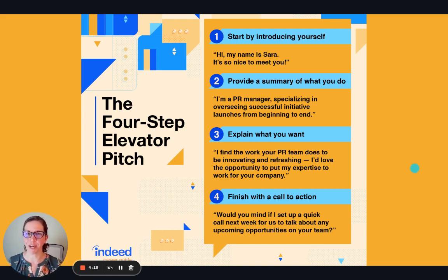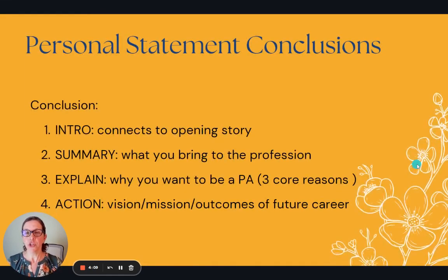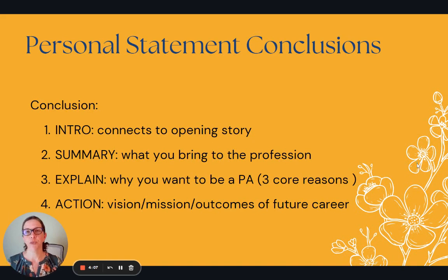That's pretty close to a personal statement. I would make a couple of adjustments to that structure, and I'll talk about what those will be in just a moment. So let's think about the conclusion that you write to your personal statement — if you were to use it as an elevator pitch, what would it look like?